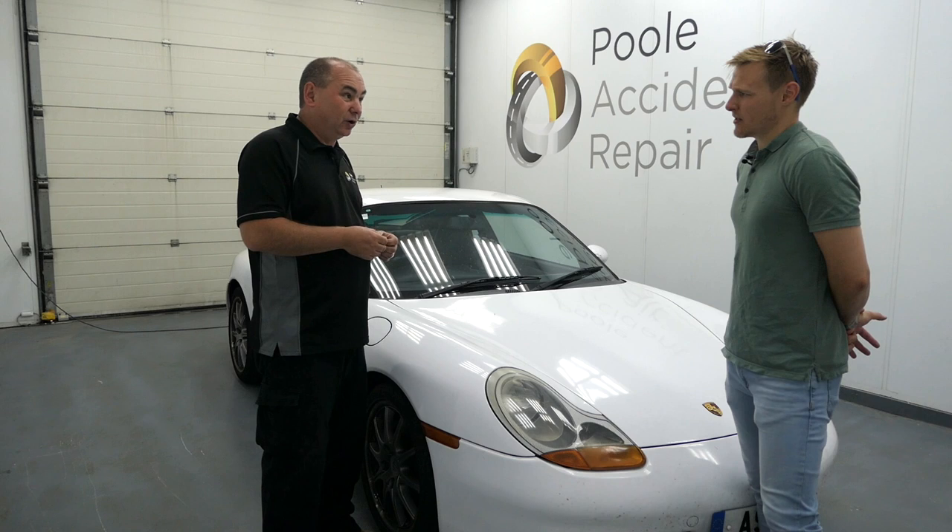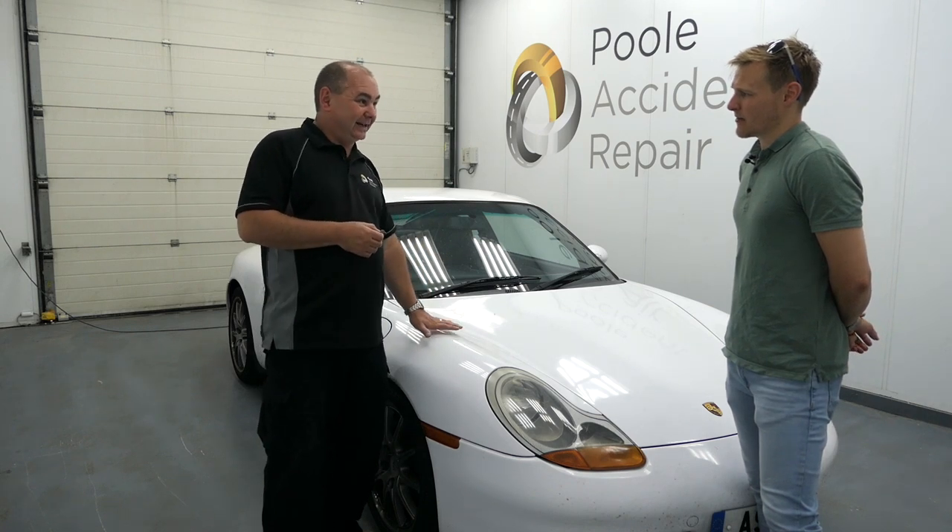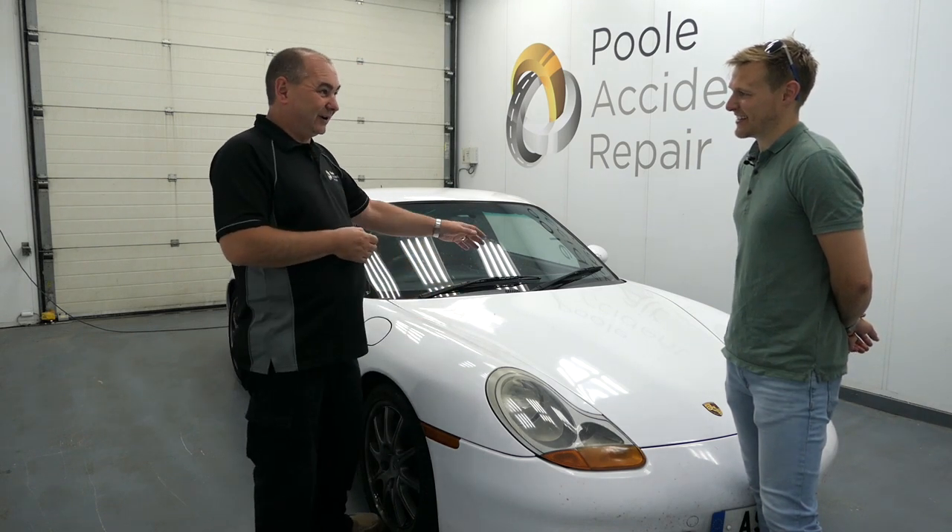I don't think we will, but a scenario could be that we peel the wrap off your wing and it's actually a silver wing rather than a blue one.